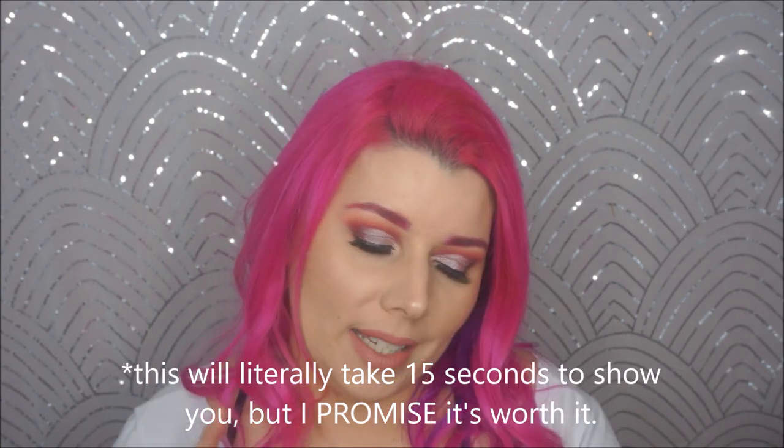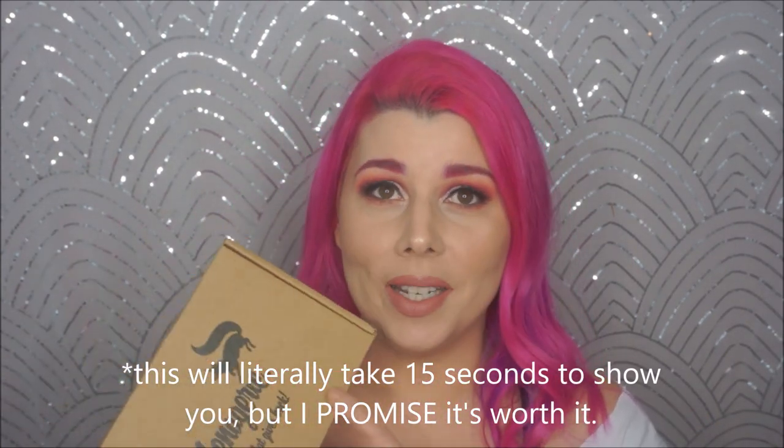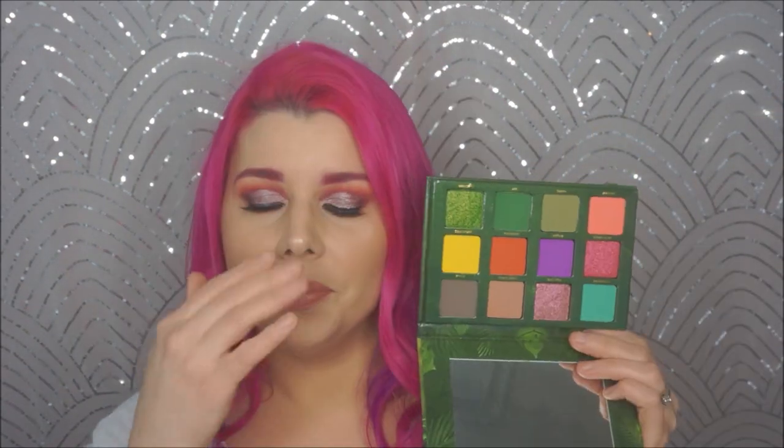Before I move on, I'm actually going to unbox something else really quick. My friend Allie always sends me fun stuff to try on my channel, and this month she sent me something from Menagerie Cosmetics. Called the Feral palette. This is heavy as shit, let me just say. I will be using this in a video I'll be filming tomorrow. Oh my God, that green! Allie, you're the best.